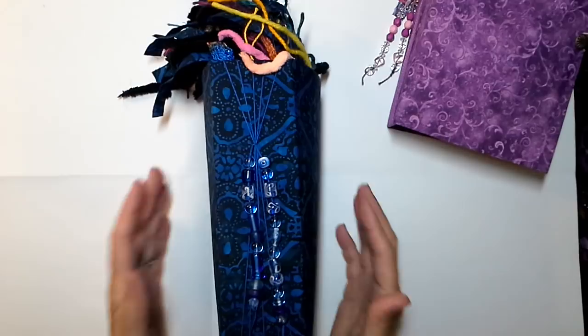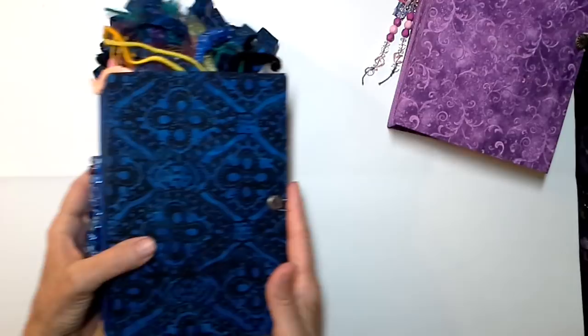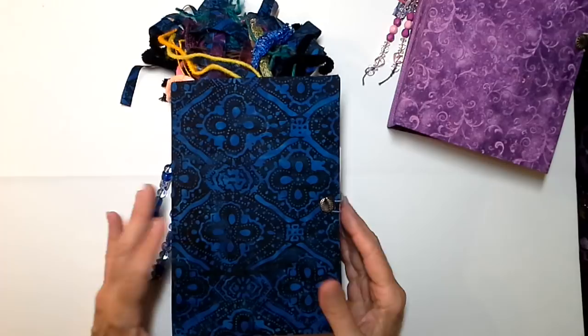Let's move to Indigo Blue. Indigo Blue is all completed with glass beads. I love the way this bead strand looks and I love the color of this book — there's just something very intriguing about it. I really do love the color.